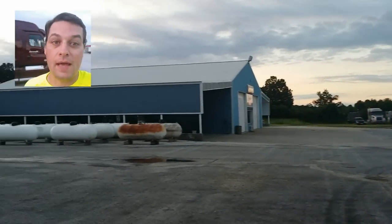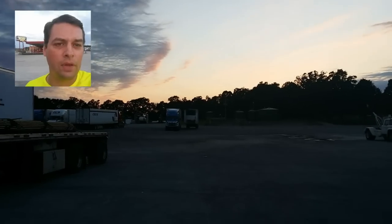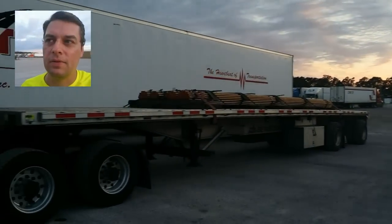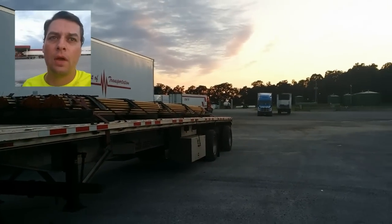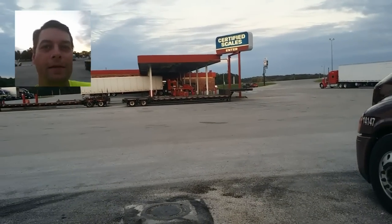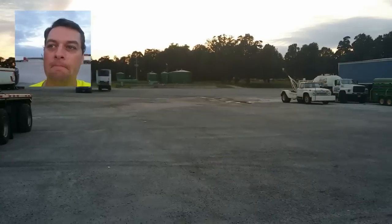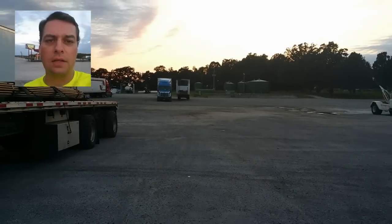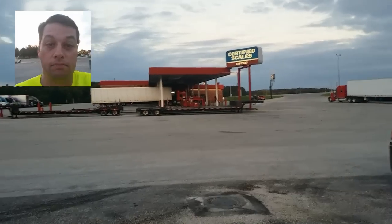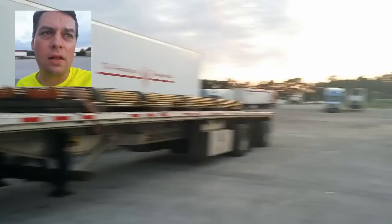I stayed here actually last night, which is odd. I have 20 minutes left on my clock. The sun is setting, but they have massive parking, and that's what I like about these non-commercialized truck stops like Pilot and Love's. I rate my truck stops not on the services they may have inside, because they all have bathrooms. This one has showers too. They have certified scales, but it's all about the parking.